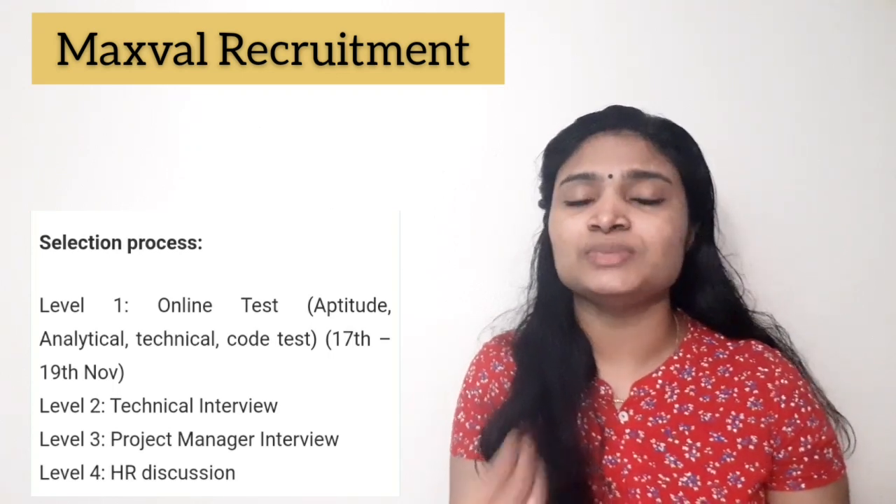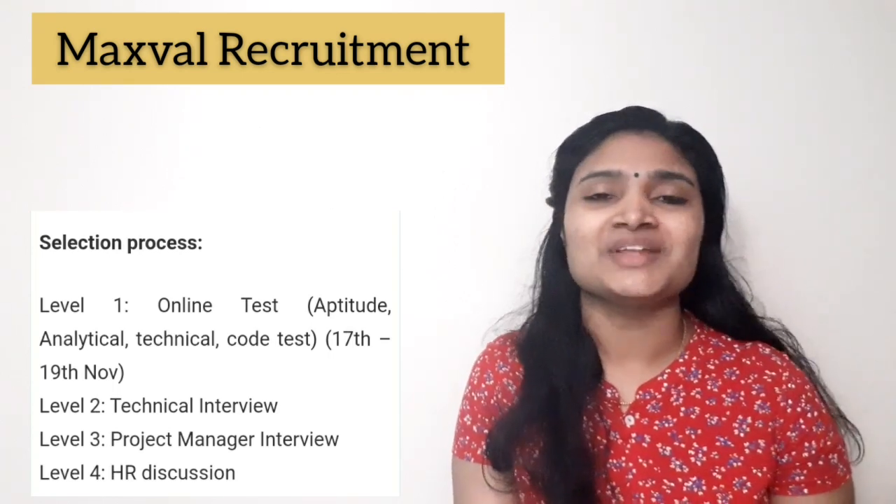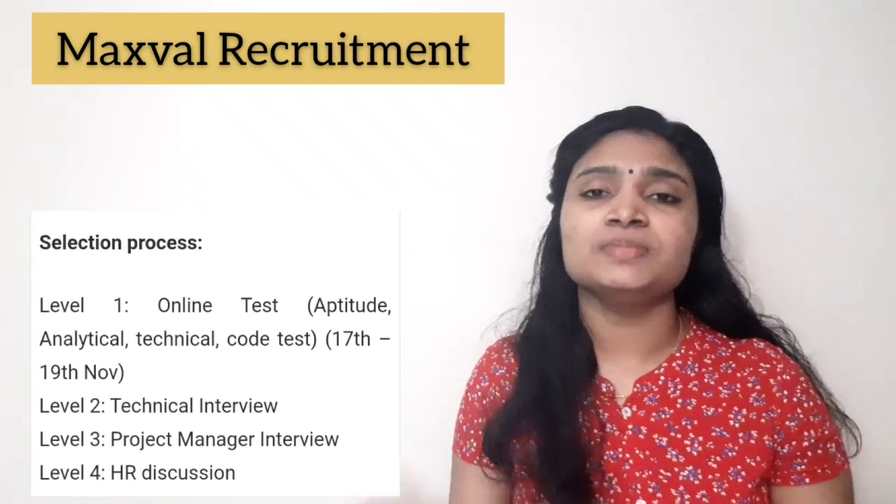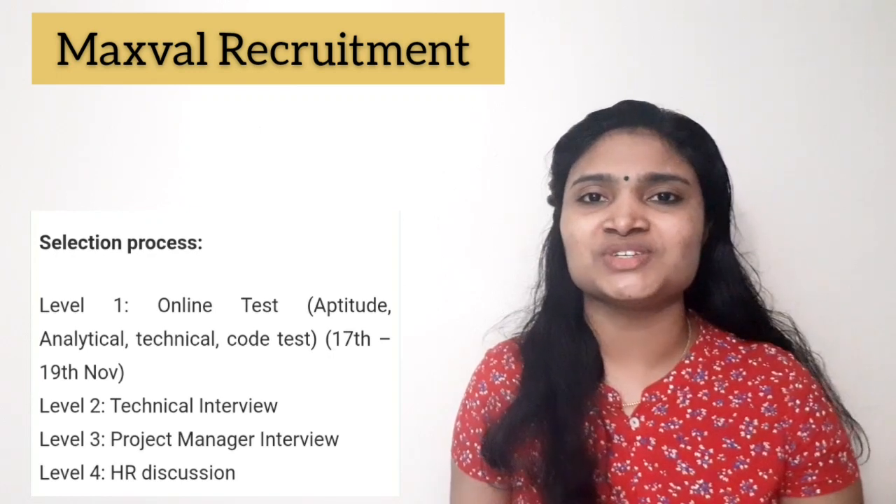If you think you are eligible, please apply as soon as possible. If you found the video useful, please give it a thumbs up and share it with your friends. If you want more videos, please subscribe to the channel. Thanks for watching and keep on watching.